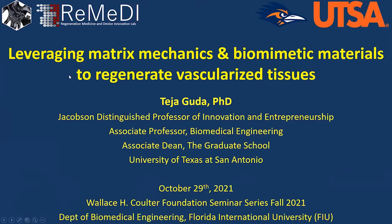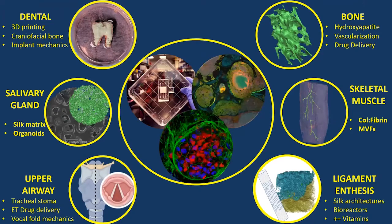Thank you for that kind introduction. I'll talk today about leveraging matrix mechanics and biomimetic materials. Our lab does traditional tissue engineering and regenerative medicine. I started out in mechanical engineering and kept taking detours until I learned more biology than I ever thought I would know. We use the same principles across different tissues — we're fairly materials agnostic. It's not about a specific biomaterial system, but more about mimicking the native tissue matrix and seeing how mechanical cues interplay with biochemical signals that are evaluated more frequently in the literature.